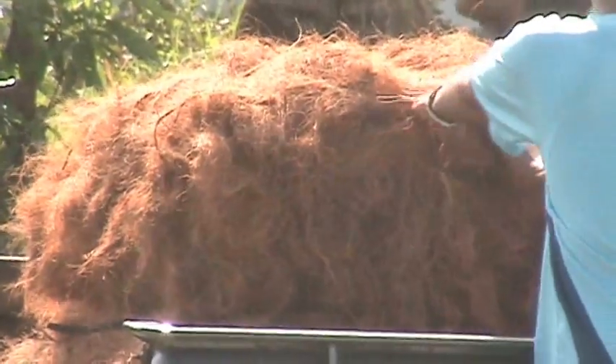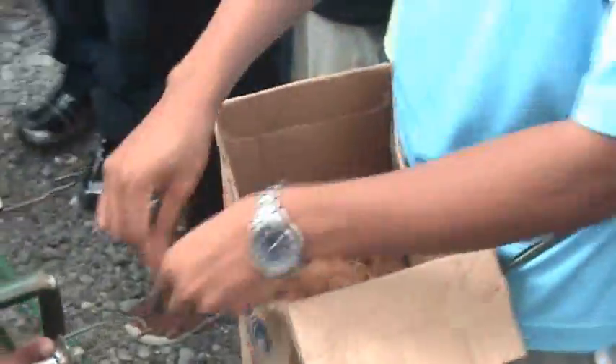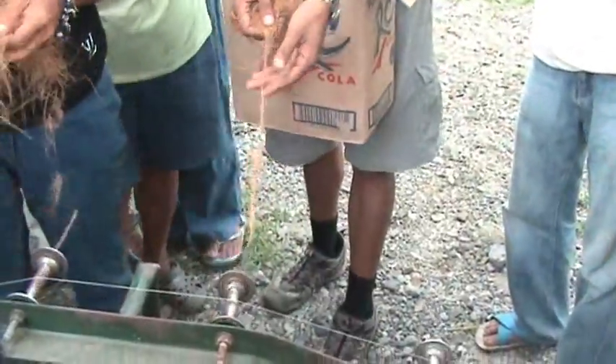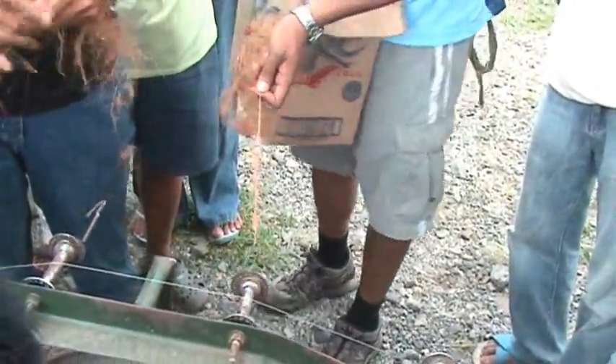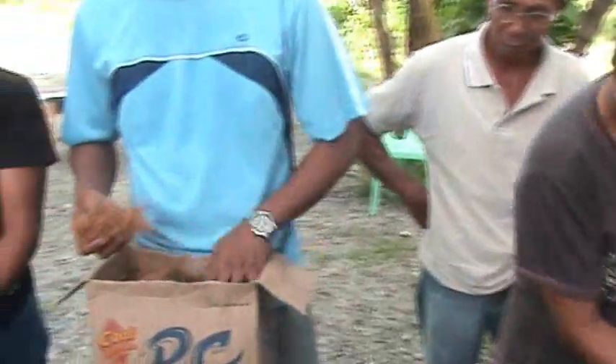What you see here is coconut fiber, from shredded coconut husks. There's a special machine required to shred them like this. The Department of Trade and Industry came here to Barangay Ramada, to Malupa Baptist Church, to teach us how to make twine out of the coconut fiber.